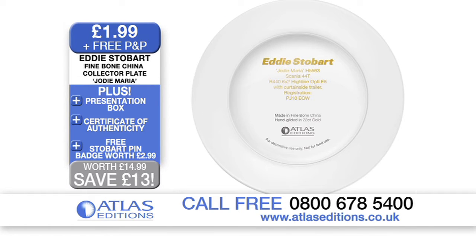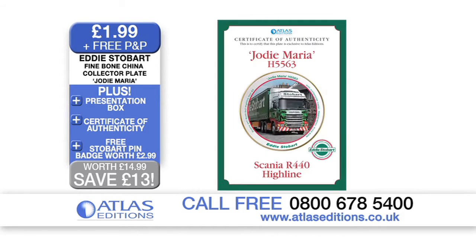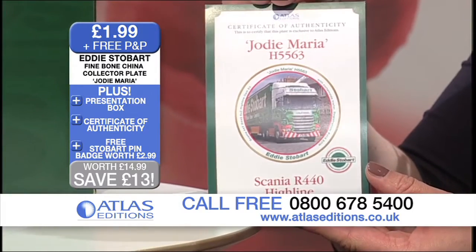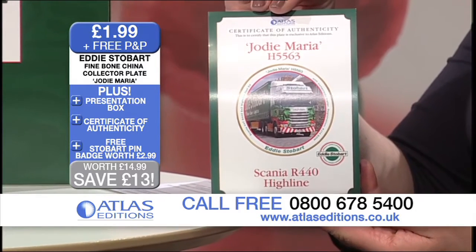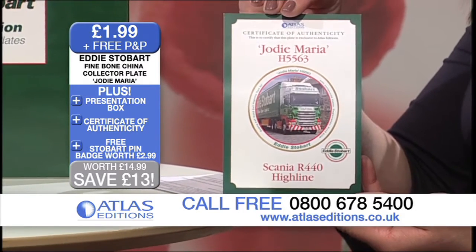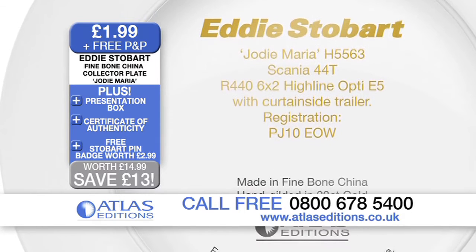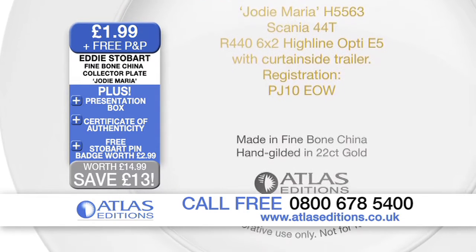On that note, we also do have here the Certificate of Authenticity. Just tell us a little bit about why that's important. Well, truck lovers — they love facts and figures and statistics. And what we do on this is give all the details of the truck. So we talk about the fleet number, the registration, the model, even the gearbox it has. Because that's what truckers, that's what enthusiasts really like to see.